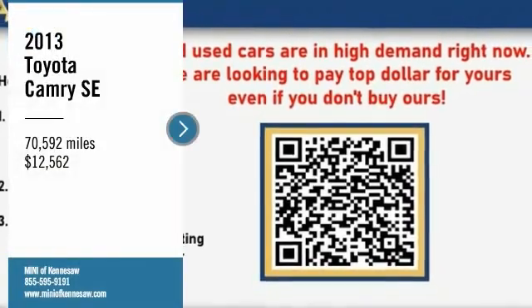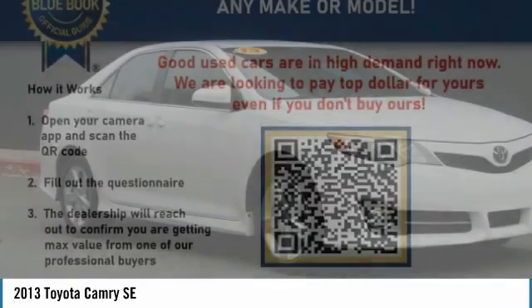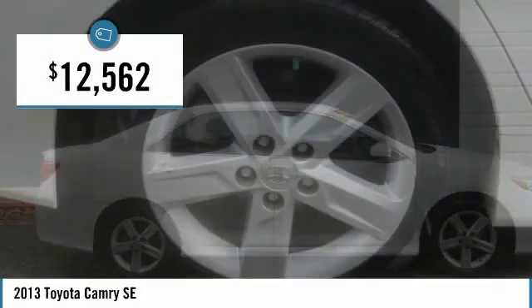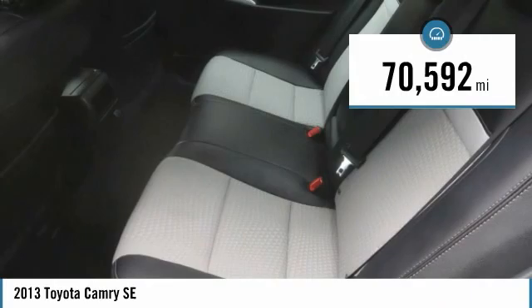Make a great choice today with the 2013 Camry. Toyota Camry is an affordable mid-size car, reliable and great comfortable commuter car, and is priced below $15,000. This vehicle has less than 75,000 miles.